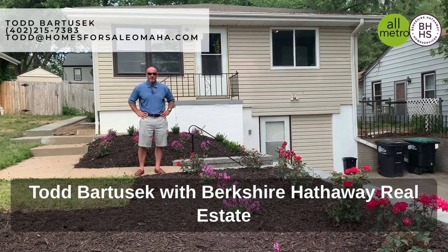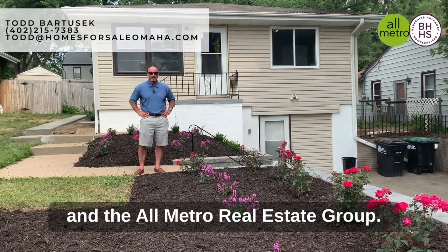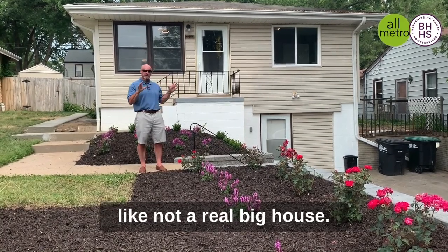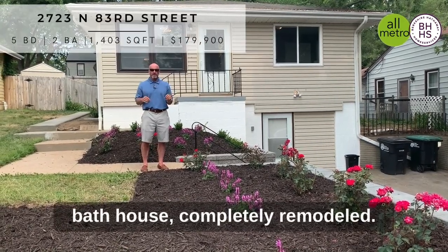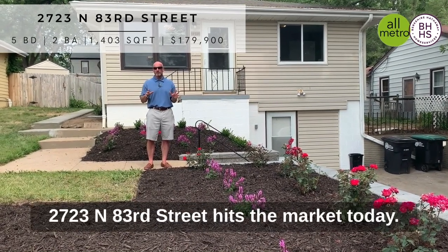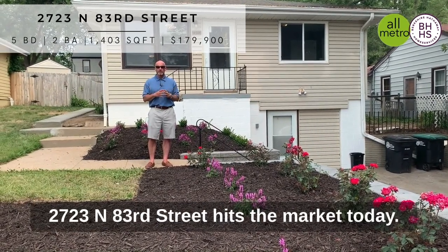Hey everybody, Todd Bartusek with Berkshire Hathaway Real Estate and the All-Metro Real Estate Group. I'm standing here in what looks like not a real big house — it's a five-bedroom, two-bath house, completely remodeled. Fantastic house at 2723 North 83rd Street.